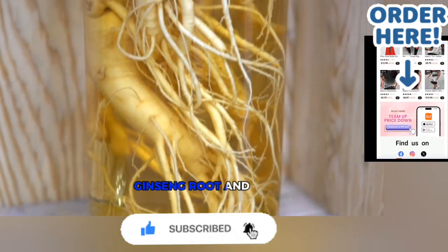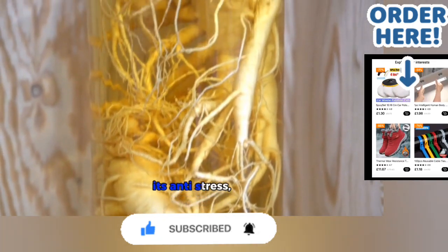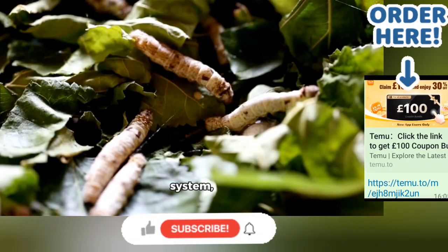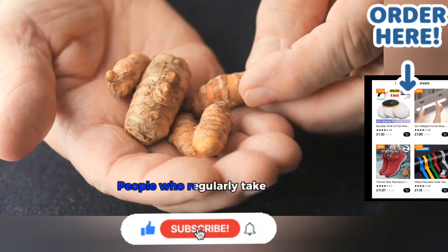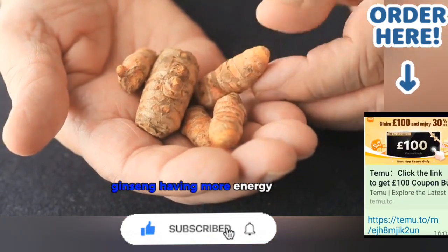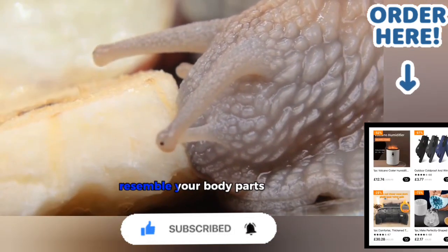17. Ginseng Root — Human Body. Ginseng is widely used for its anti-stress, anti-cancer, immune system, cardiovascular, and hormonal effects. People who regularly take ginseng have more energy and a sharper mind. These were the foods that resemble your body parts. We'll see you next time.